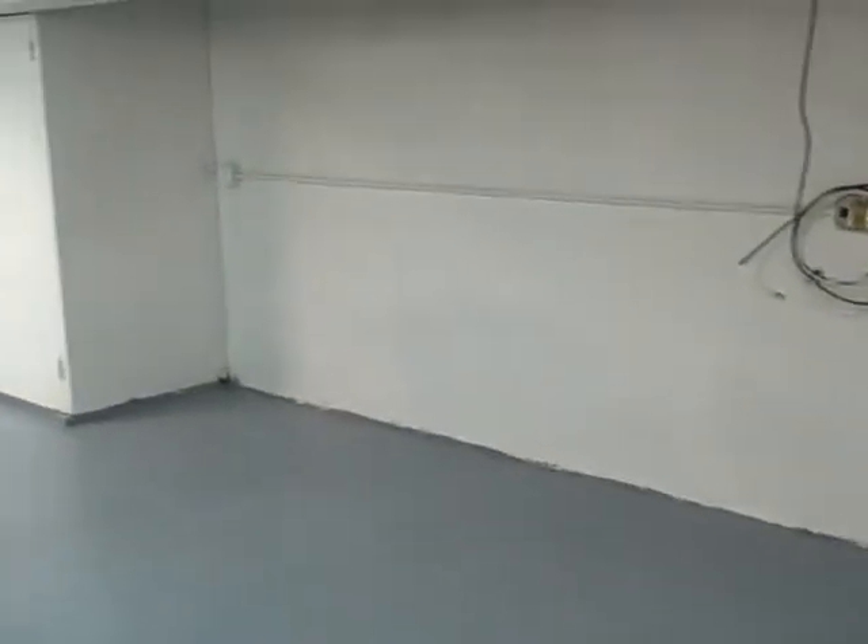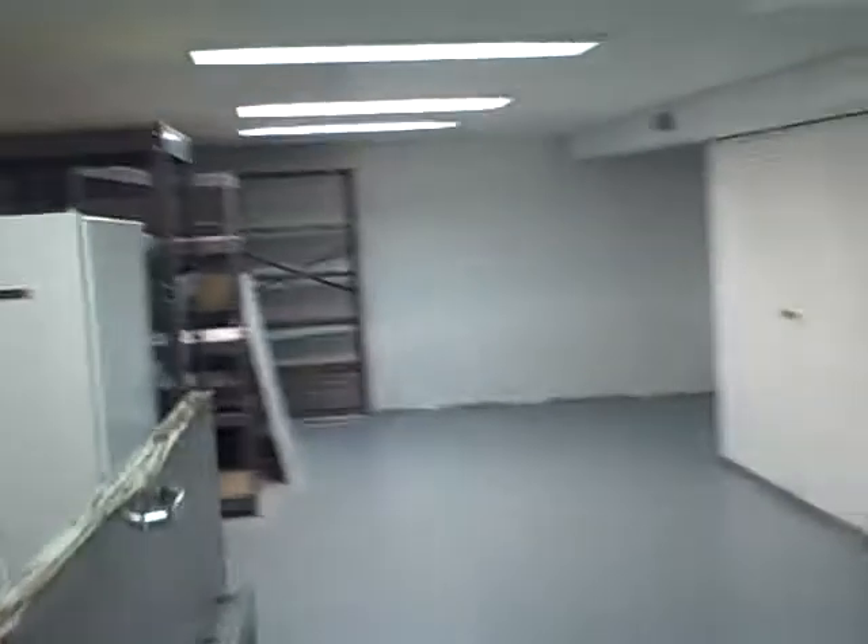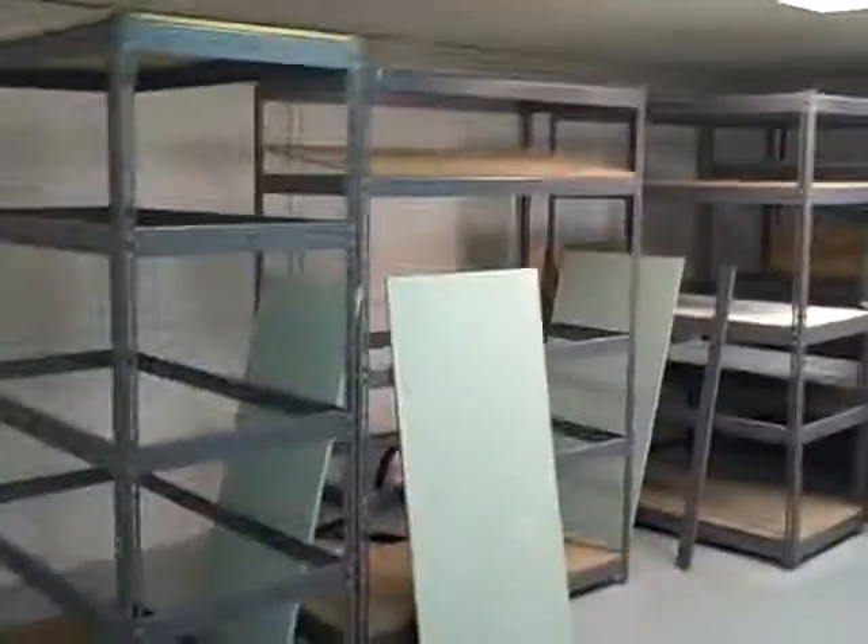We're going to go downstairs, the home of some of our upcoming events, and you're going to see here lots of work getting done. A new gray painted floor and some white walls. We got some shelves over there for some storage. Again, paint and clean it up.